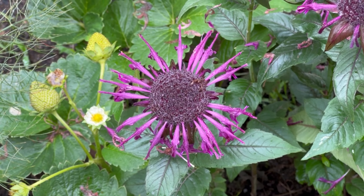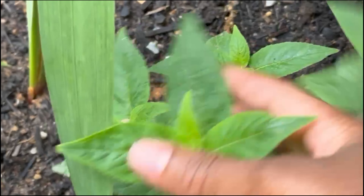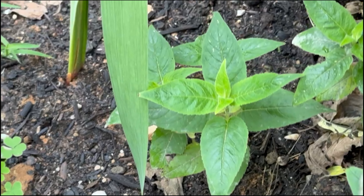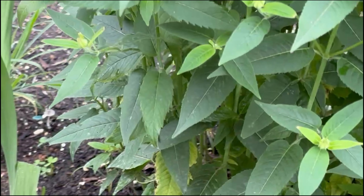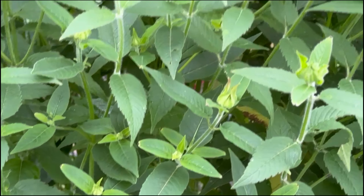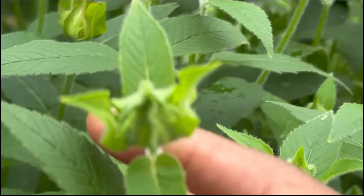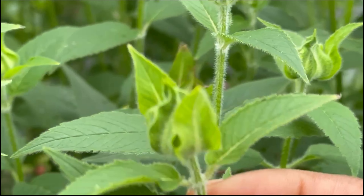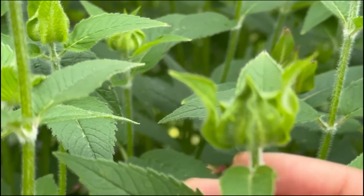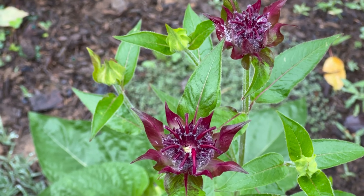When you first see bee balm sprout or pop up, you're going to see these leaves. It will grow nice and tall but won't be as tall as this the first year — probably about a foot or two tall. It's very herbaceous, but once it's about to bloom you'll see that the end of the plant starts to bulb up like this, and I'll show you in just a second what it looks like when it's about to bloom.